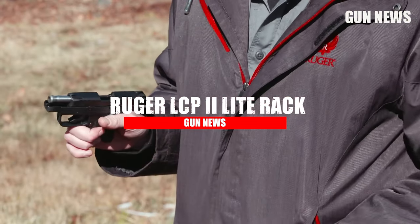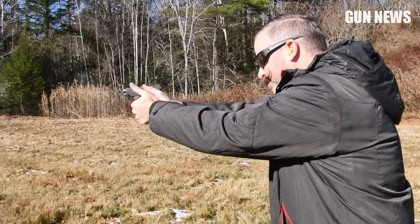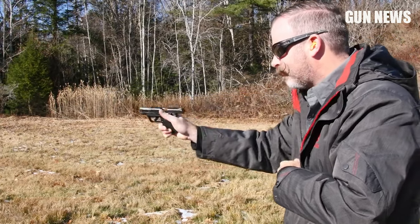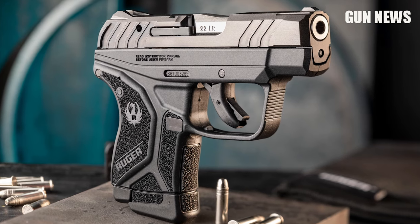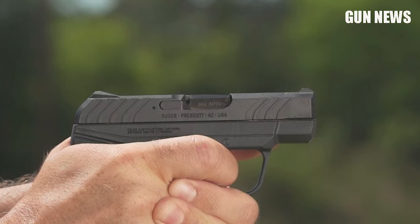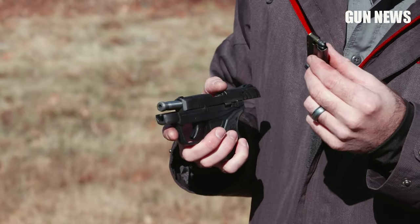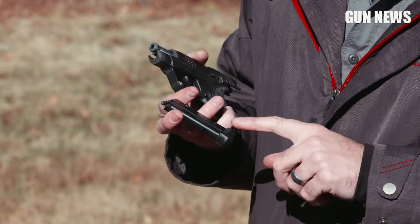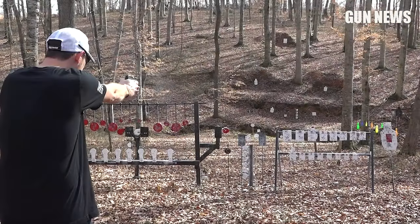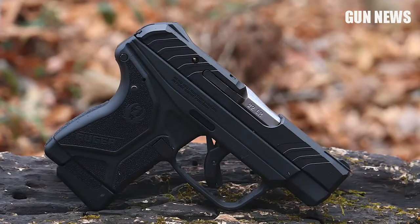Ruger LCP-2 Light Rack .22 LR. The Ruger LCP-2 Light Rack .22 LR pistol is the perfect handgun for those with small hands or those that want a compact concealed carry weapon. With a short 5.2-inch overall length and a 2.75-inch barrel, it weighs only 11.2 ounces, making it perfect for all-day carry. Even with its low-profile design, it still has a 10+1 capacity, allowing you to get multiple shots off before reloading. It comes with one 10-round magazine with Ruger's extended floor plate that provides a larger grip for improved control.